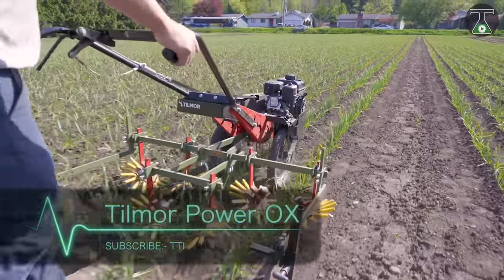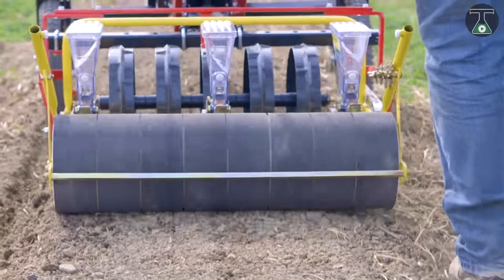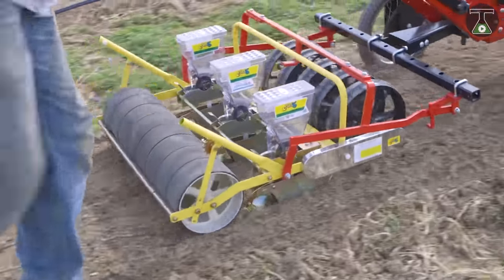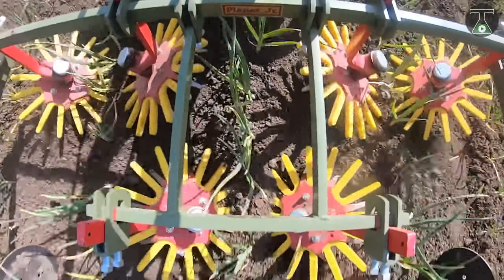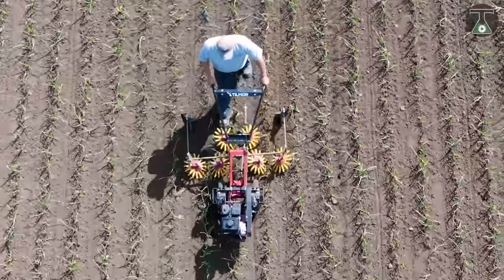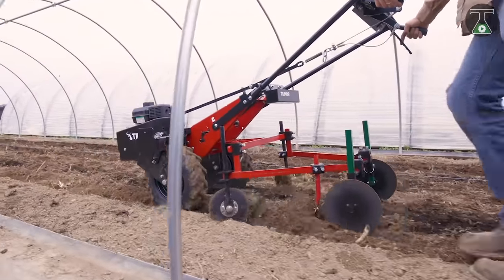Here is a solution for small farmers' weed control problems. This two-wheel tractor is called the Tilmore Power Ox — a powerful walk-behind tractor that will solve a lot of problems. Powered by a small engine, it tackles tasks one would typically have to do manually.